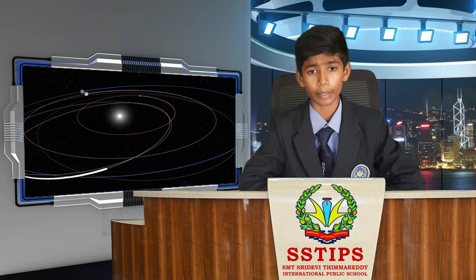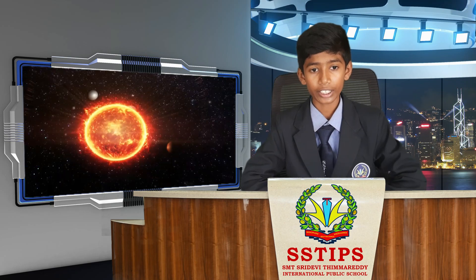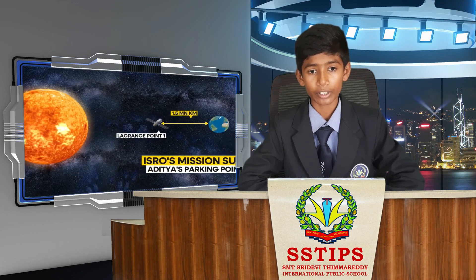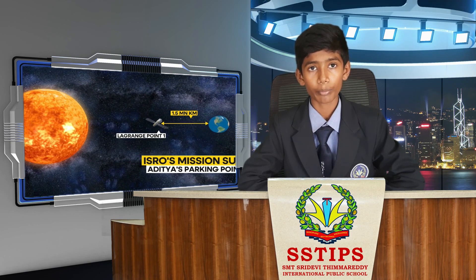This mission will be a major step forward for the Indian Space Program. It is the first Indian mission to study the sun in detail and will provide valuable information about the sun's impact on Earth. The launch team is confident that they will successfully launch the Aditya L1 mission.